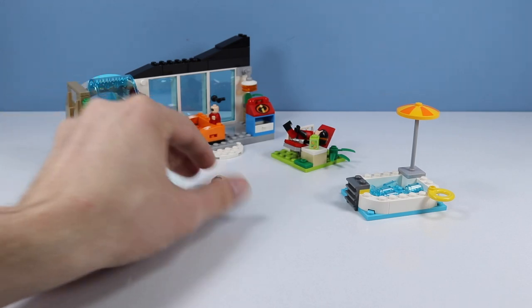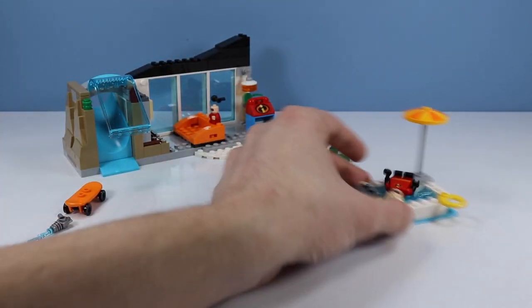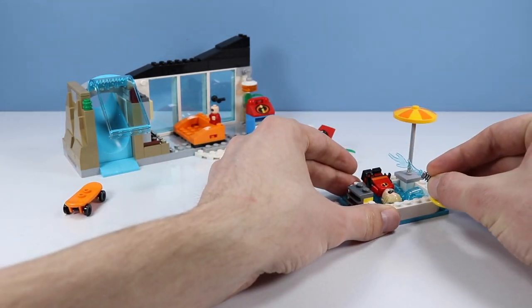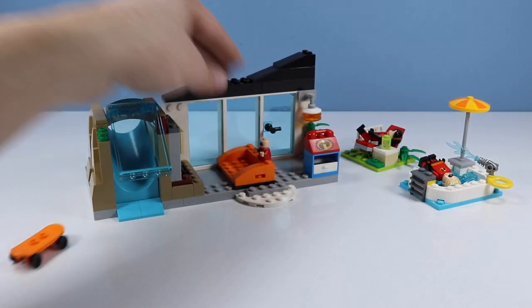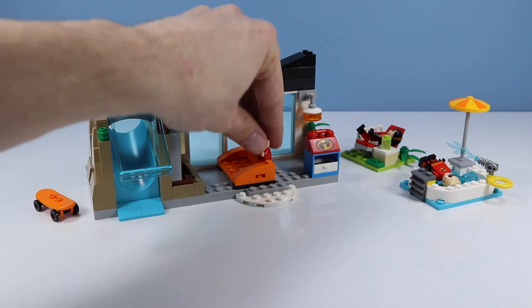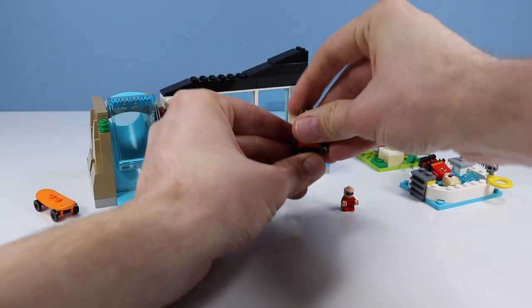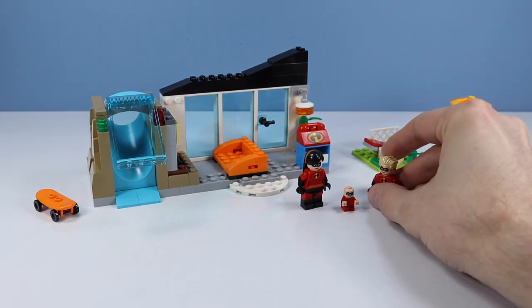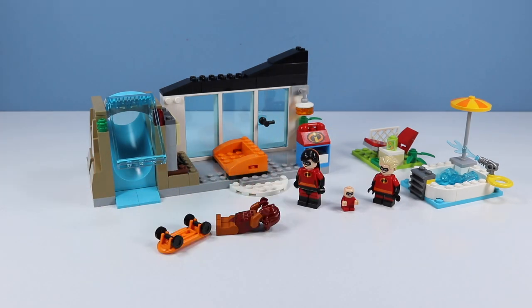We have a nice little Incredibles wading pool. I like it when they stick the little extra pieces in there to simulate water. Looks like we have a little water cannon too. So kind of a fun little set of components — it's mainly for the family pieces. You're going to want this for Jack-Jack for sure, and of course Violet and Dash. Wow, she fell like a brick.